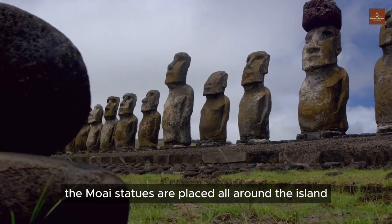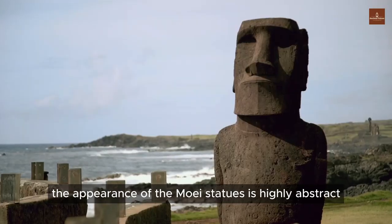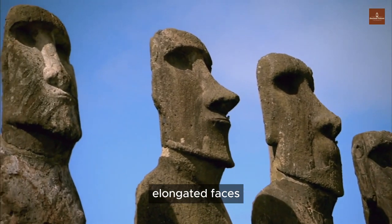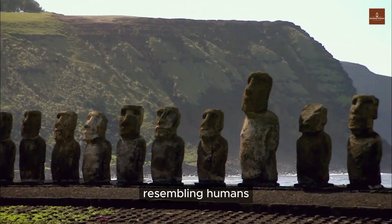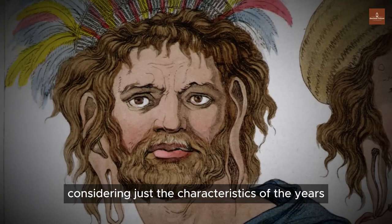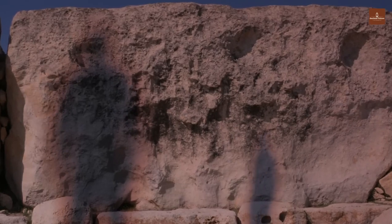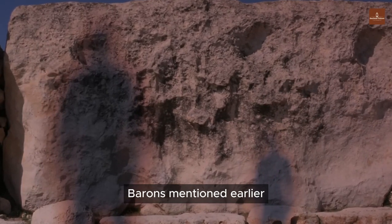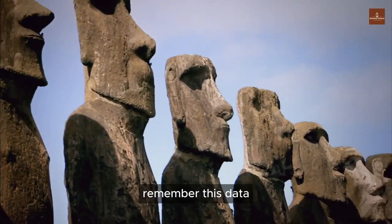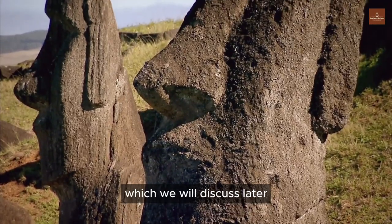The Moai statues are placed all around the island, facing inward, as if protecting the people within. The appearance of the Moai statues is highly abstract, with narrow foreheads, elongated faces, and long ears resembling humans, but not entirely. When considering just the characteristics of the ears, the statues do match the features of long-eared individuals. According to the report by C. F. Behrens mentioned earlier, it is clear that the long-eared people are considered giants. Remember this data, as it is extremely crucial for the theory regarding the origin of giants.